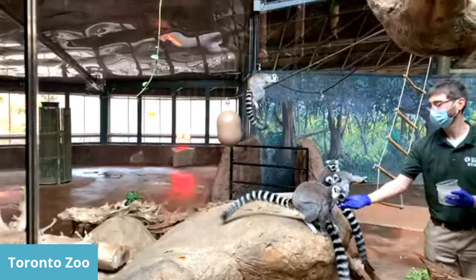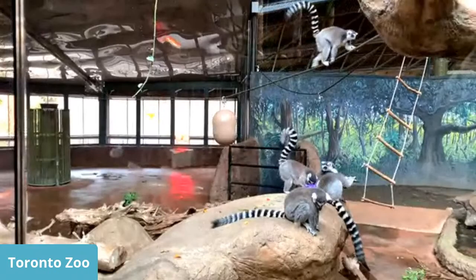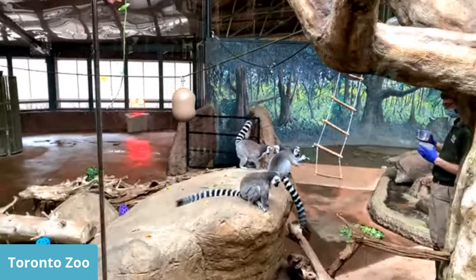When we enrich our animals, that's what we want — to elicit some natural behaviour. You'll watch them if you see any of them walking along the ropes; they use that tail for balance. Some people think monkeys are able to use their tails as an extra hand, but these guys cannot. They do use that tail to balance when walking along the ropes or along the trees.